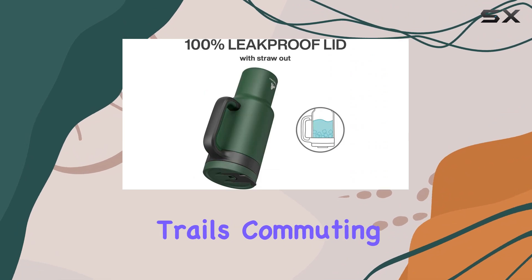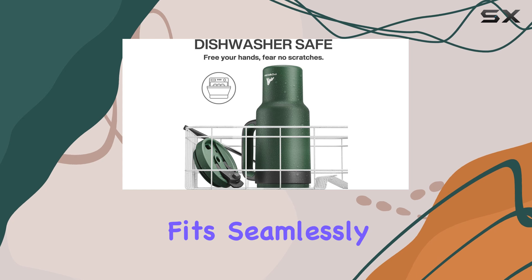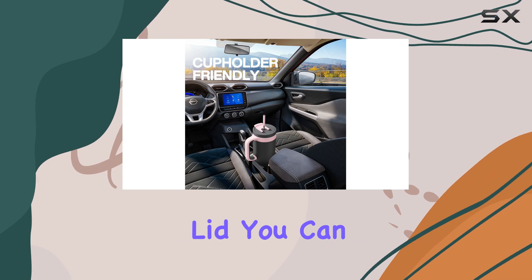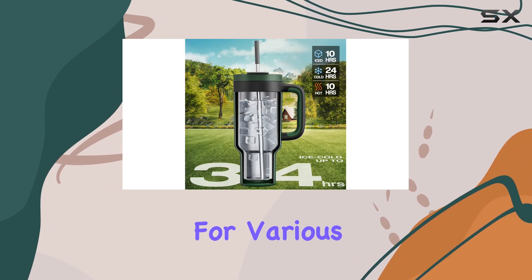Whether you're hitting the trails, commuting to work, or enjoying a sports event, this tumbler fits seamlessly into your lifestyle. With its leak-proof design and two-in-one lid, you can choose between sipping and straw drinking, making it convenient for various occasions.